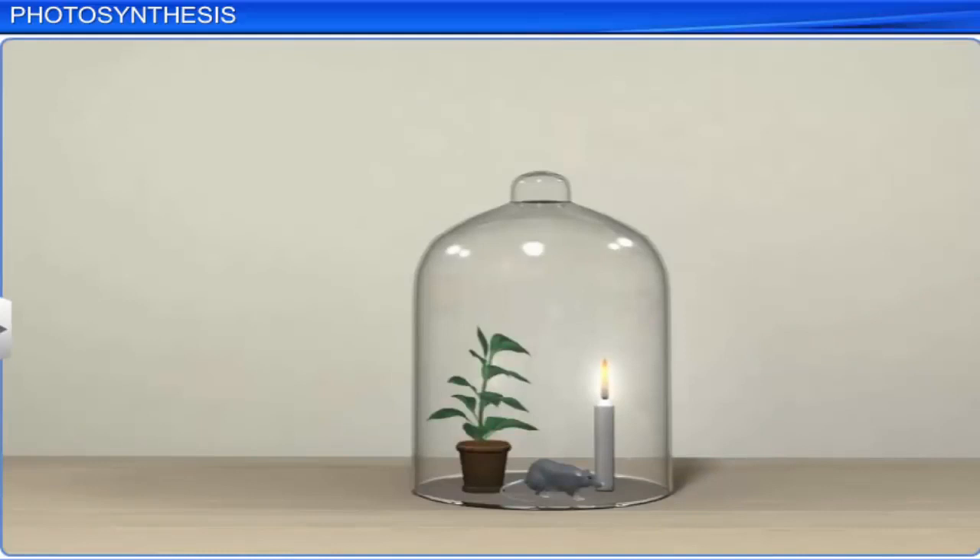Priestley repeated the experiment, but this time he also placed a mint plant along with the mouse inside the bell jar. This time he observed that the mouse stayed alive and the candle burned long after he expected it to. So he concluded that the plant was able to replace the air that the mouse and candle had used up.